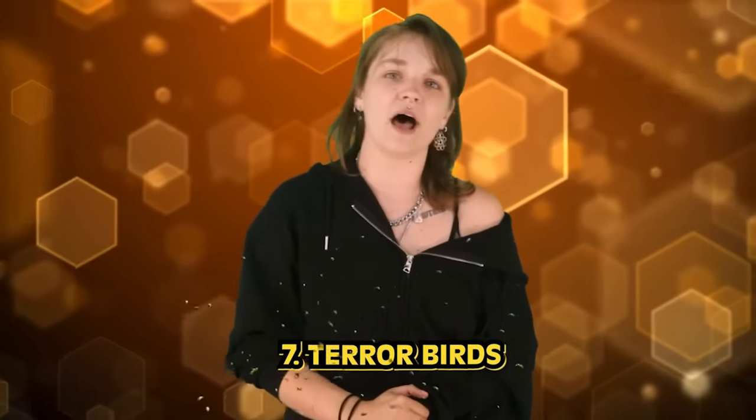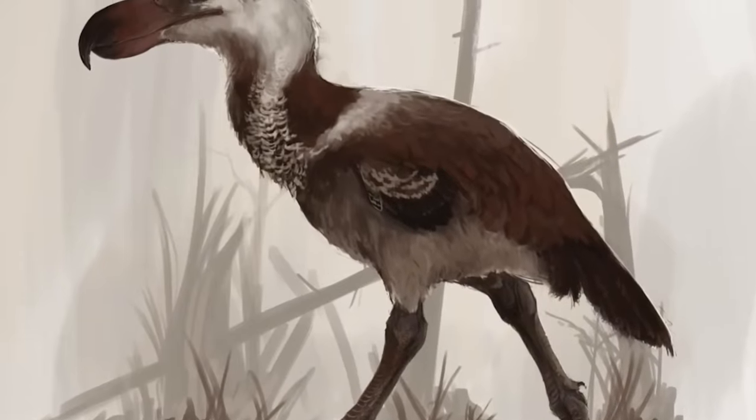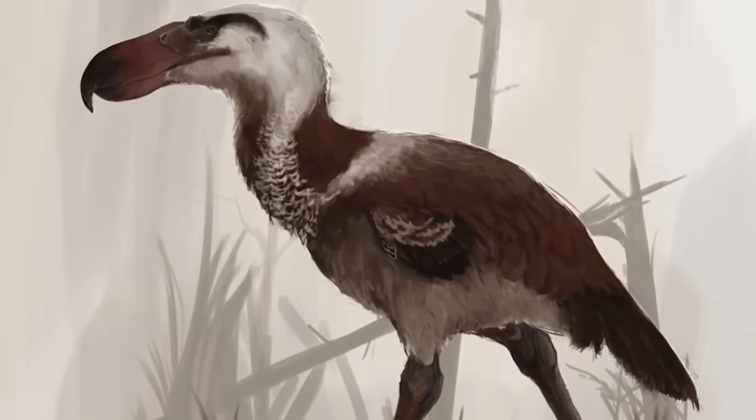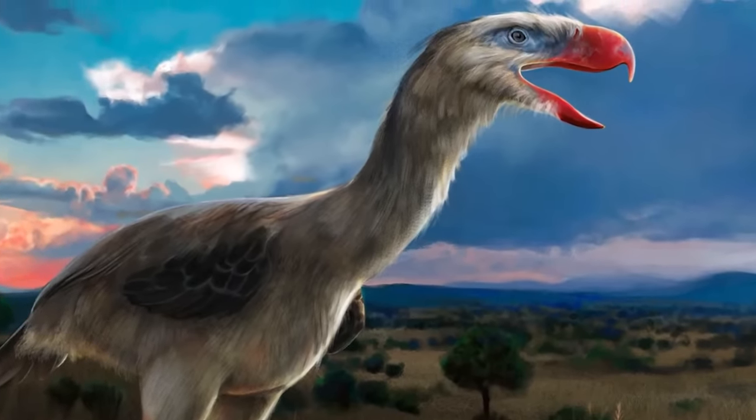At number 7 we have terror birds. After the dinosaurs died, someone had to fill in their big shoes, and from the dust emerged one animal that told all others "hold my beer." For much of the Cenozoic era, terror birds dominated South America, running upwards of 60 miles per hour and using their face as a literal hatchet against other animals — until they went extinct around 2 million years ago.